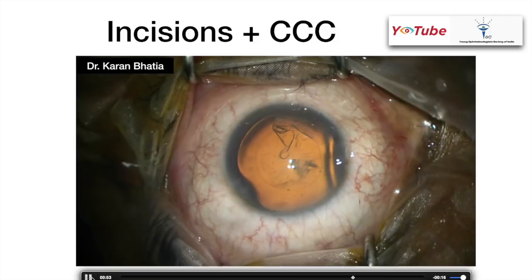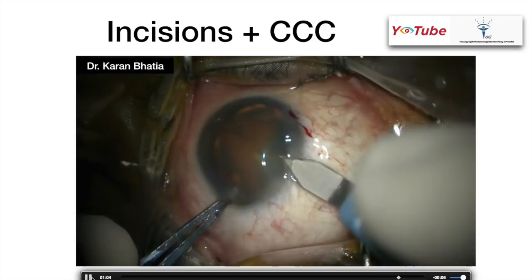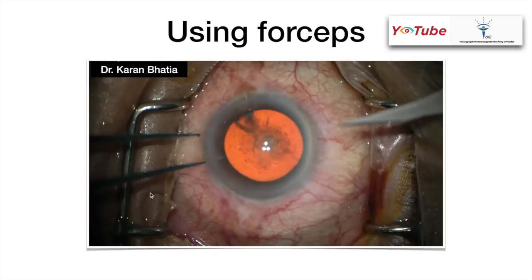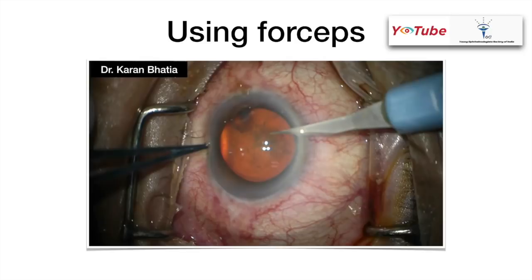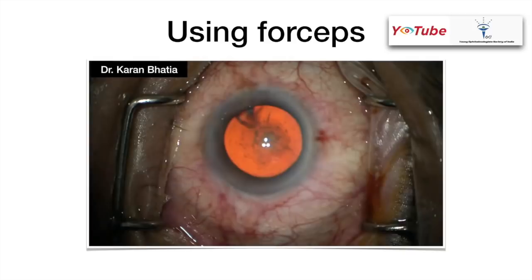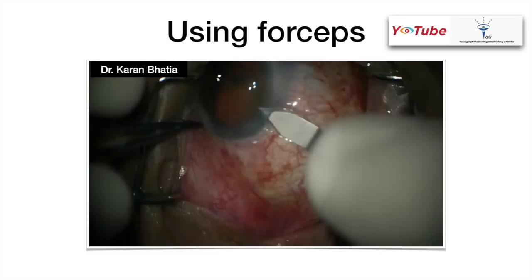Again, inject OVD inside the anterior chamber to make it deep — always do that before making the corneal section. Then introduce a second instrument through the second side port for good anchorage and make the bi-planar corneal incision. When using forceps, always hold at the limbus — the further away you go from the limbus, the higher the chances of subconjunctival hemorrhage.